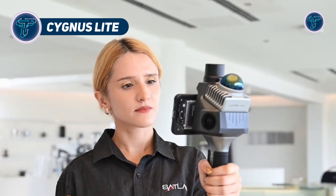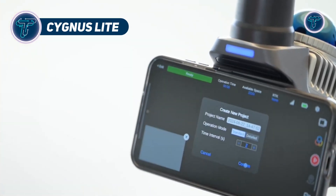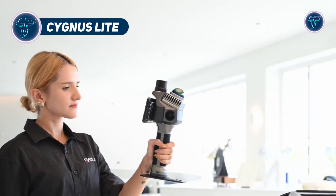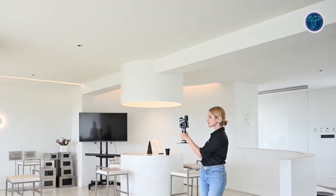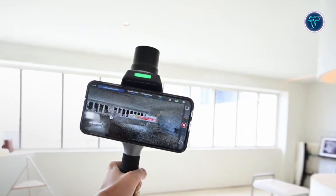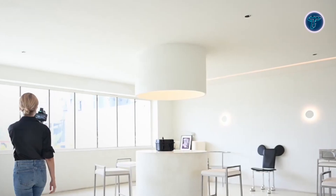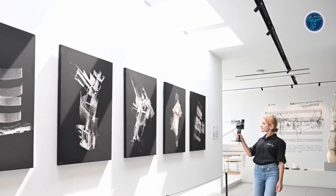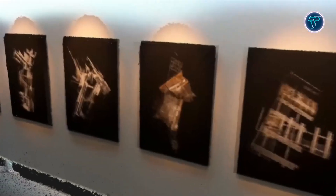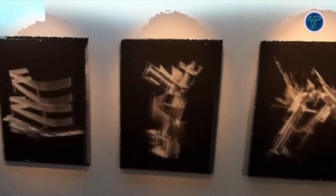Cygnus Light. The Cygnus Light is an advanced handheld SLAM scanner designed for precise 3D scanning and point cloud data capture. At only 1kg, it is remarkably lightweight and easy to transport, allowing for long periods of use without causing strain to the operator. Its compact, ergonomic design fits comfortably in hand, offering smooth operation in confined or hard-to-reach areas.